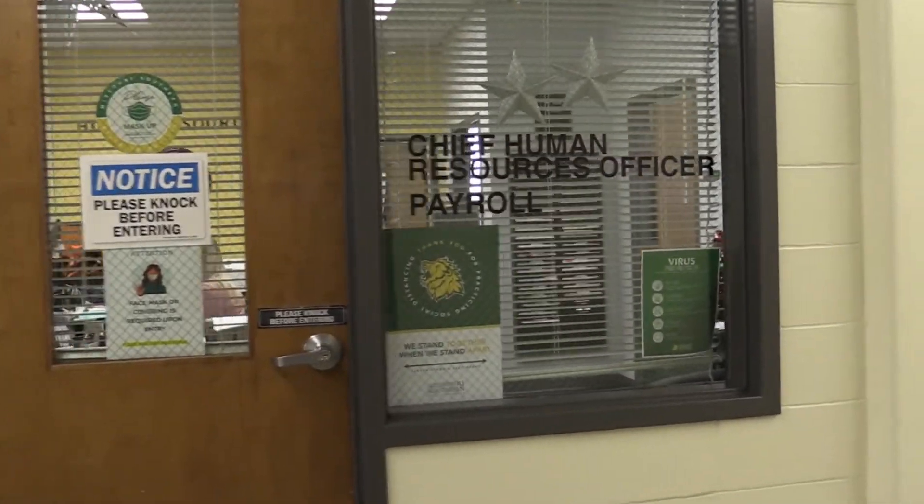Needless to say, I was curious as to why so many were retiring at the same time. To find out more information, I went and talked to Evan Jewsbury, the Chief Human Resources Officer here at Southern.